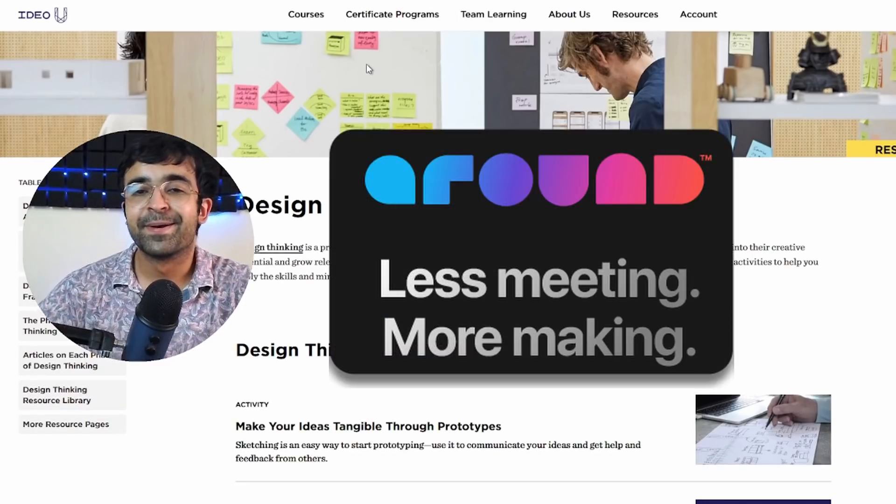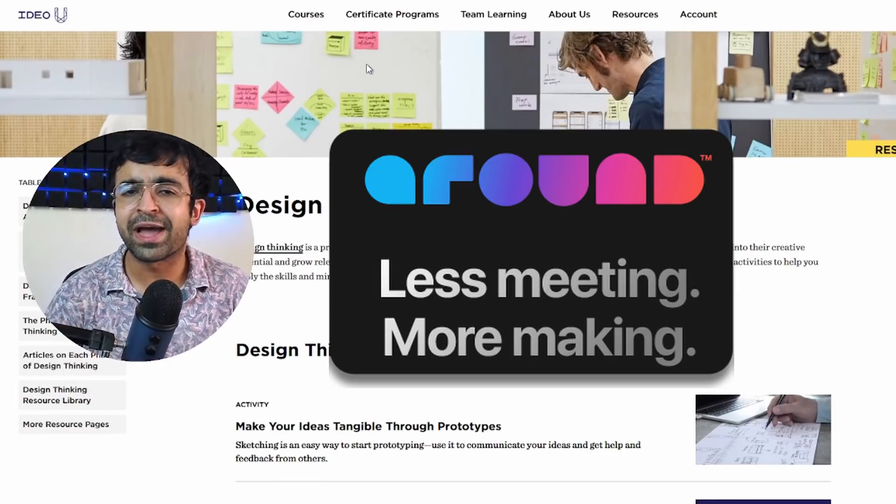Today's video was also made possible by our friends at Around. More on that later.